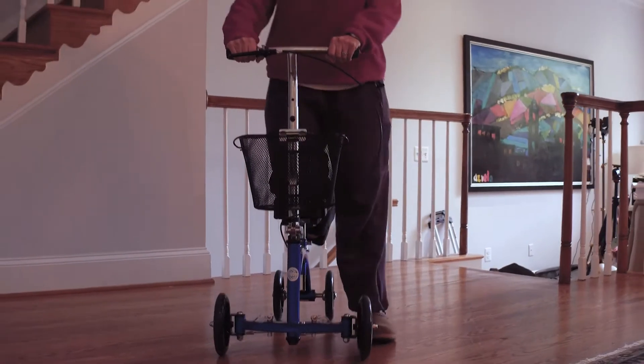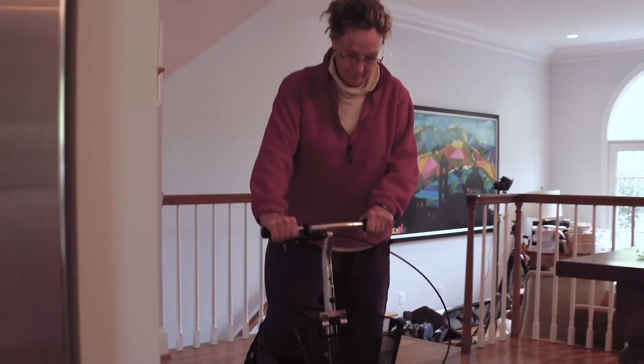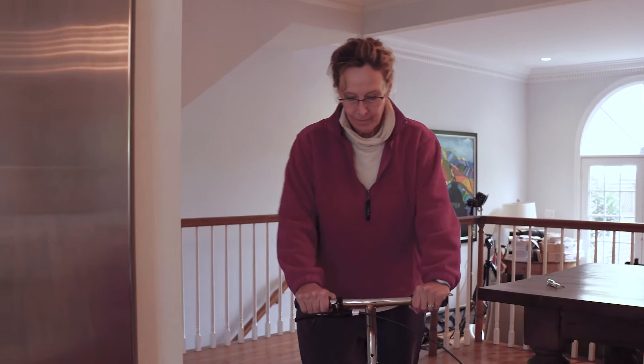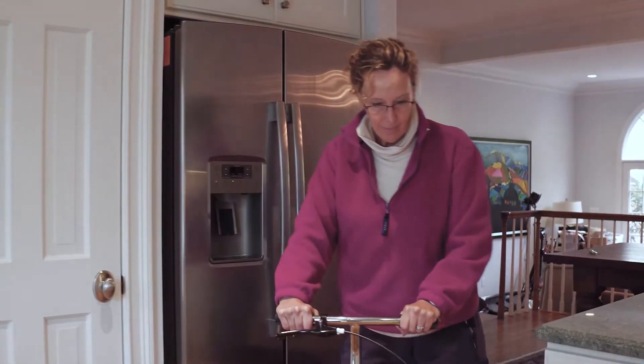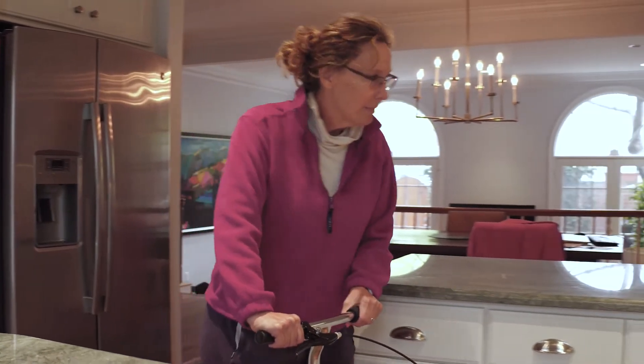15 years ago on my left foot I had a metal implant put in and that did work for a very long period of time. About six years ago on the right foot I had that big toe fused. Metal implants almost always fail and over time the metal wears on the bone, so it was quite painful towards the end.